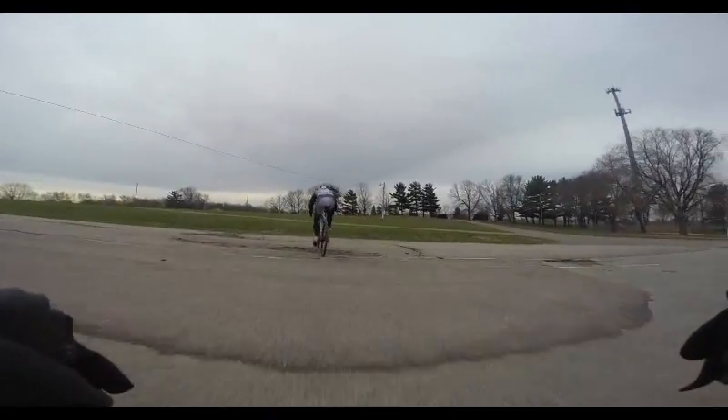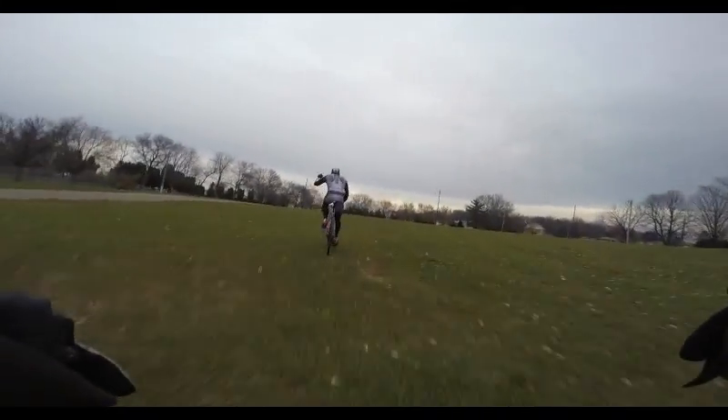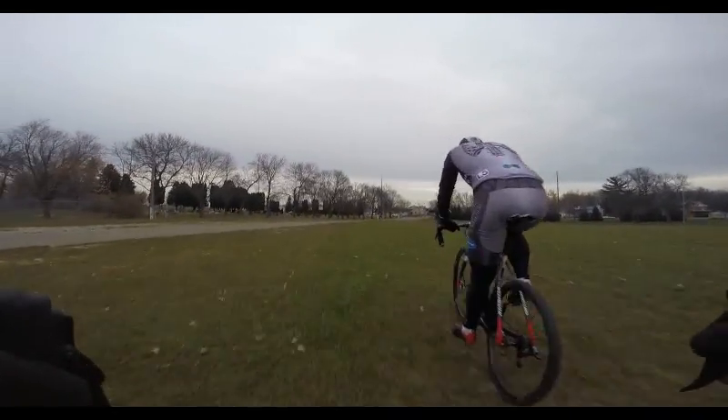We're going to head off the pavement and back onto the start-finish straight for a short little burst up the hill. You'll be plenty tired. Look at Lee celebrate — B-plus quality for sure on that. And that is our course.